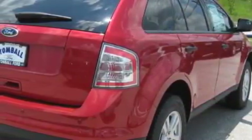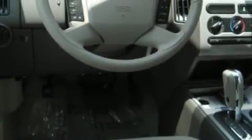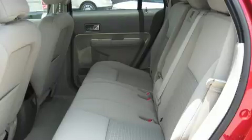Its top features include air conditioning with automatic climate control, cruise control, a rear window defroster, a low tire pressure indicator, a stability control system, and it's easy to see why this vehicle is an excellent choice.